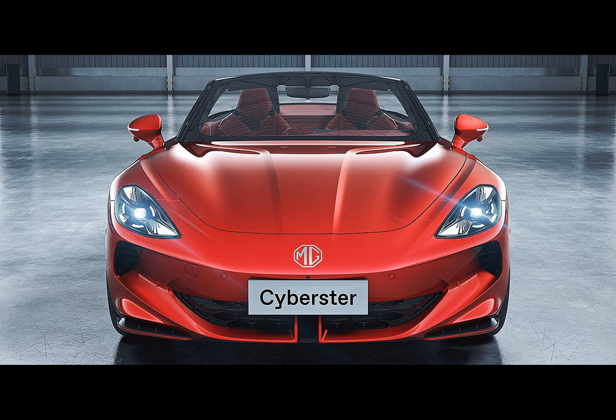MG, originally known as Morris Garages, is making its mark in the automotive world. The Cyberster made its first appearance at the Shanghai Auto Show two years ago, where MG conducted a successful crowdfunding campaign confirming its mass production. After reaching an impressive 50 million RMB in crowdfunding — nearly 7 million euros — the car moved forward toward production.